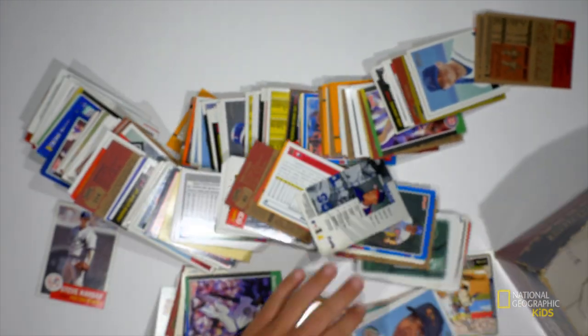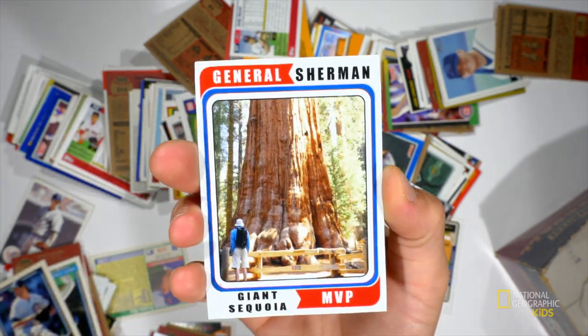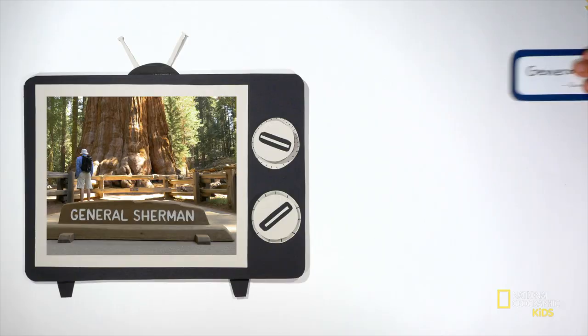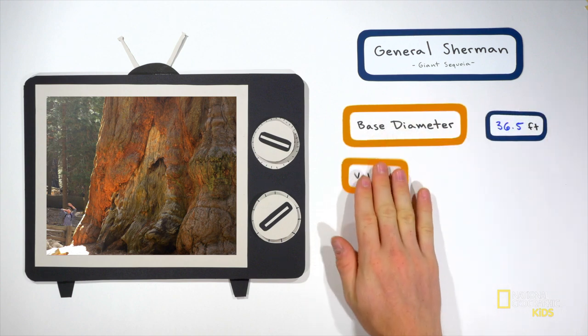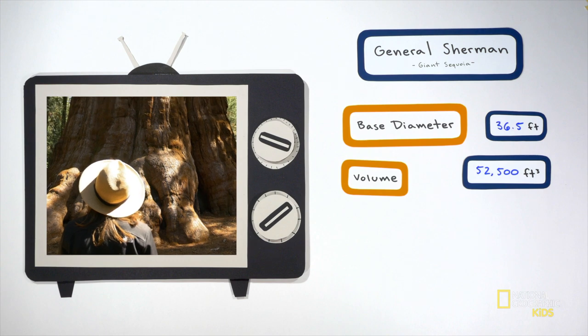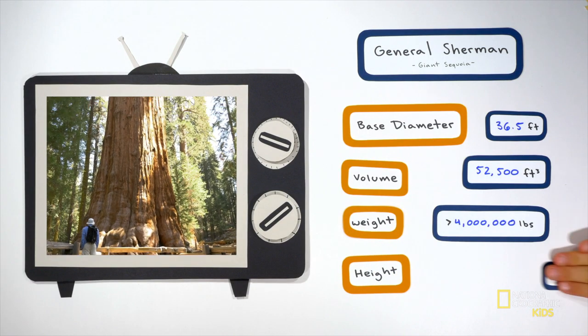Let's choose an all-star from each species. The giant sequoia all-star, by unanimous decision out of Sequoia National Park, is General Sherman. He is a behemoth with a base diameter of 36.5 feet, a volume of 52,500 cubic feet, and he weighs in at 4 million pounds — the most massive single living tree in the entire world, period. He also clocks in at 275 feet tall, so he's pretty impressive in height too.